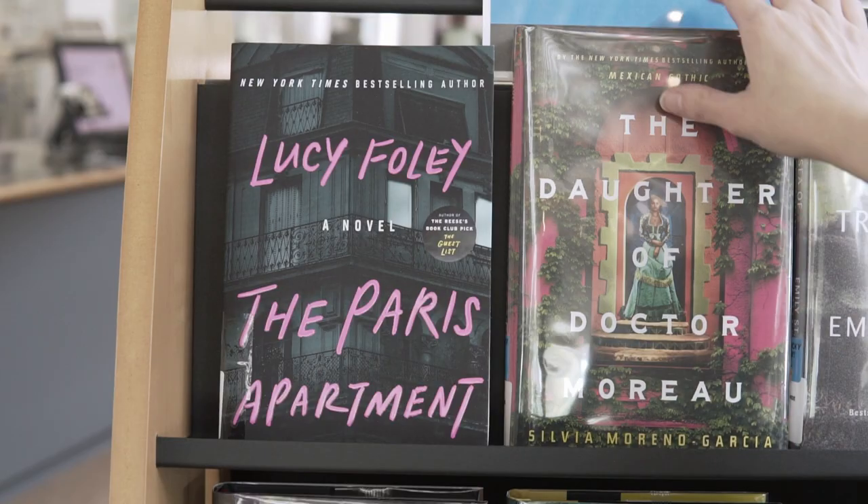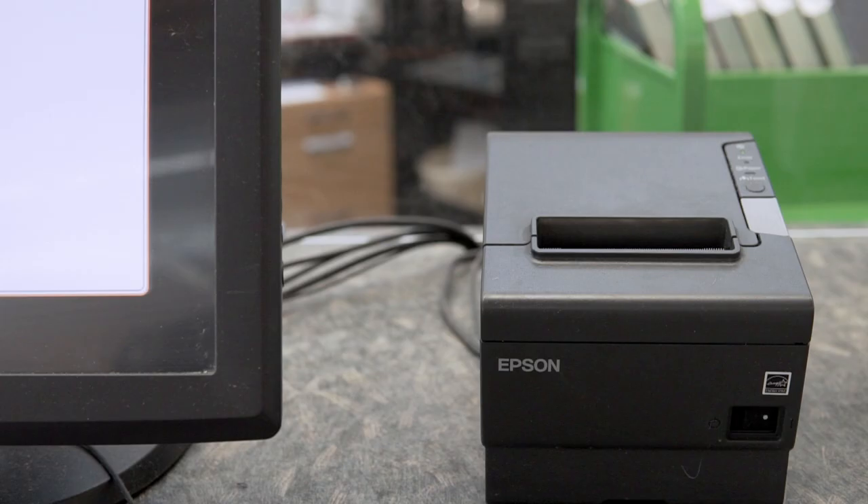Our Lucky Day collection has already hit the shelves, so visit your local library to have your lucky day.